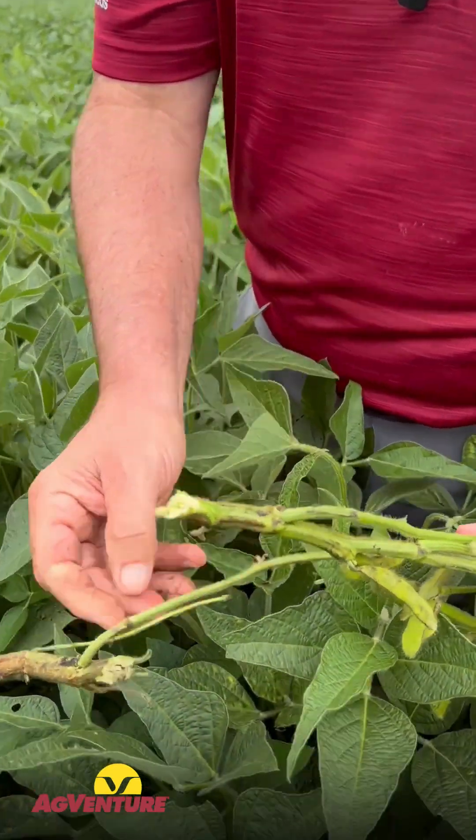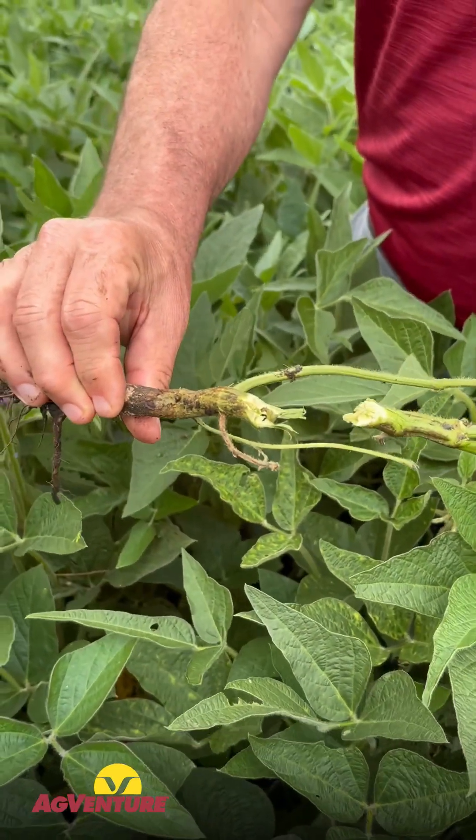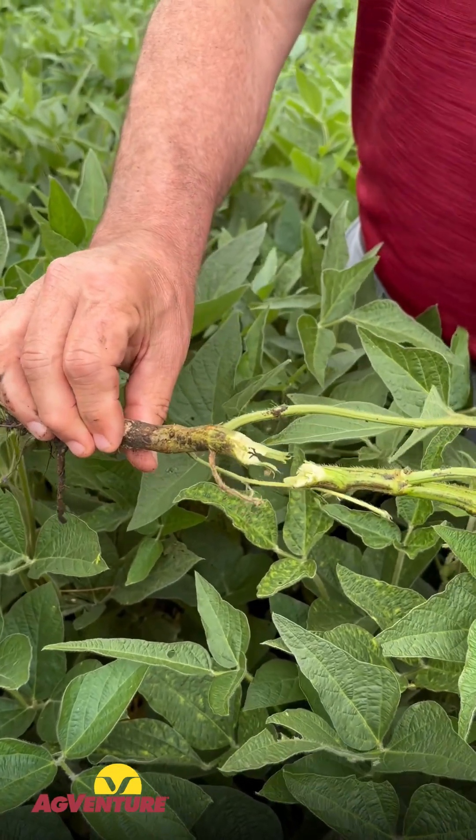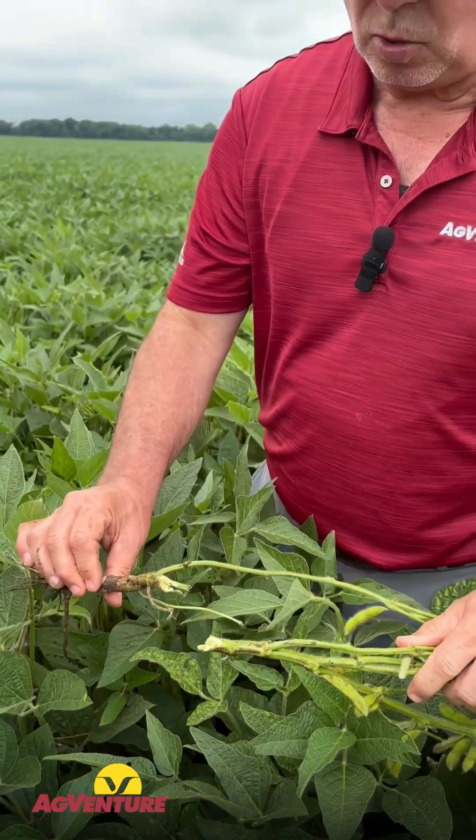Well, we don't have that going on here. But with sudden death syndrome, the outer core will look darkened, and that we do have going on here. So between the three, this could be some sudden death syndrome.